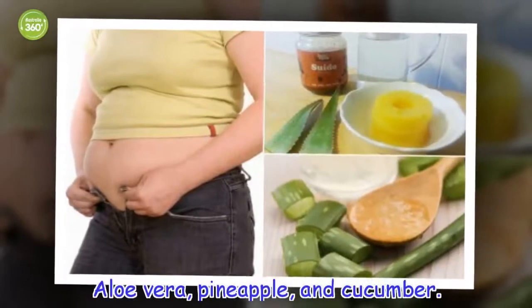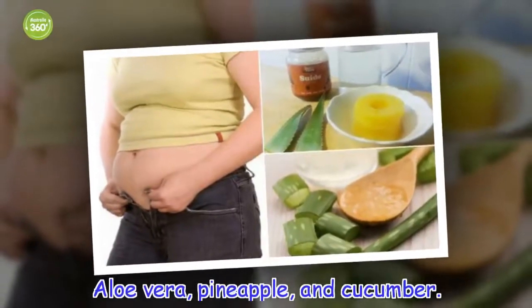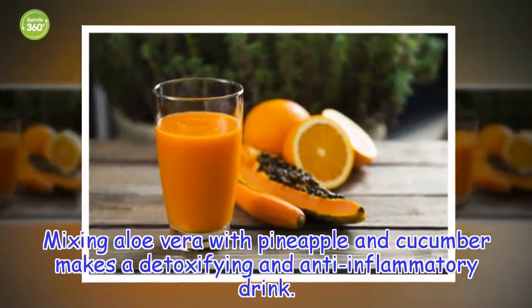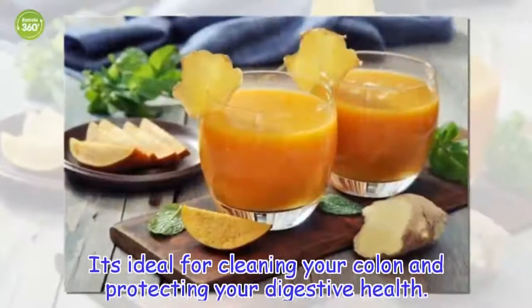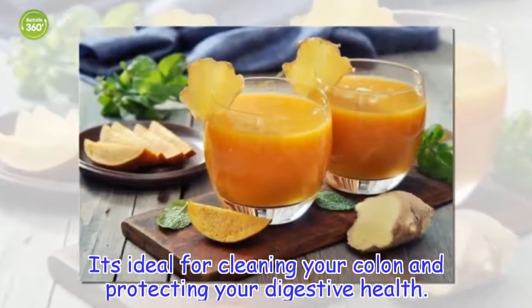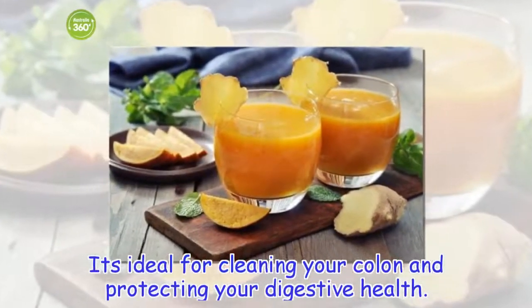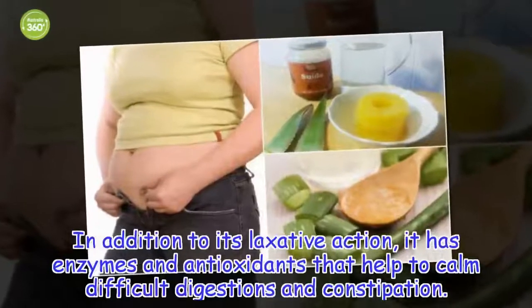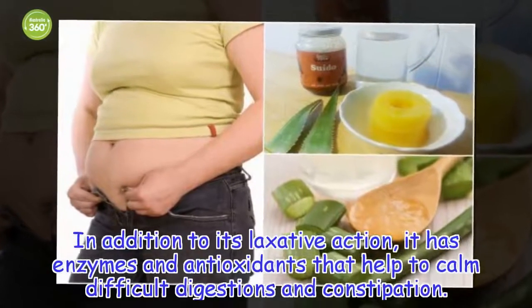Aloe vera, pineapple, and cucumber. Mixing aloe vera with pineapple and cucumber makes a detoxifying and anti-inflammatory drink. It's ideal for cleaning your colon and protecting your digestive health. In addition to its laxative action, it has enzymes and antioxidants that help to calm difficult digestions and constipation.